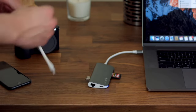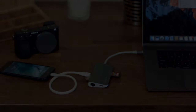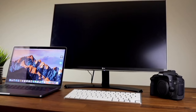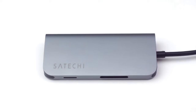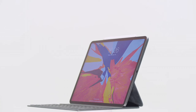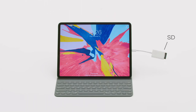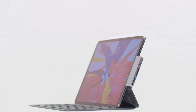Whether you need to transfer files, connect external displays, charge your devices, or access your media cards, the Hyperdrive USB-C Hub Adapter has you covered. Its premium construction and durable materials guarantee long-lasting performance, while its minimalist design adds a touch of sophistication to your setup. Whether you're a professional on-the-go or a multimedia enthusiast, this hub is the perfect companion for unlocking the full potential of your USB-C device. Experience the convenience of seamless connectivity with the Hyperdrive USB-C Hub Adapter.